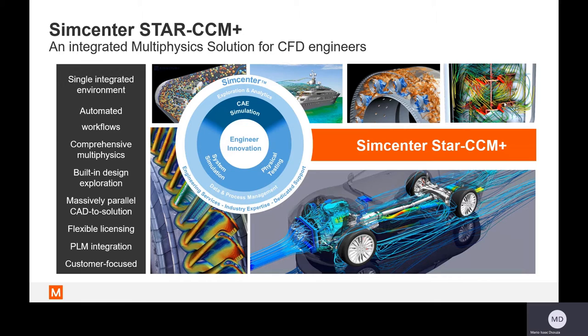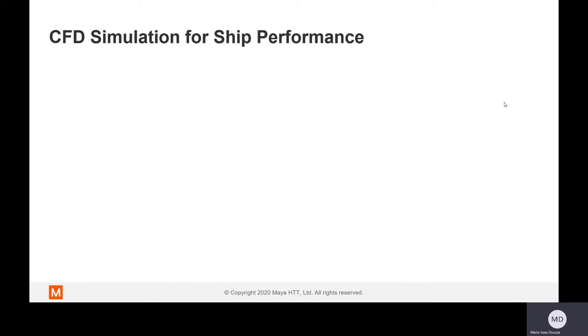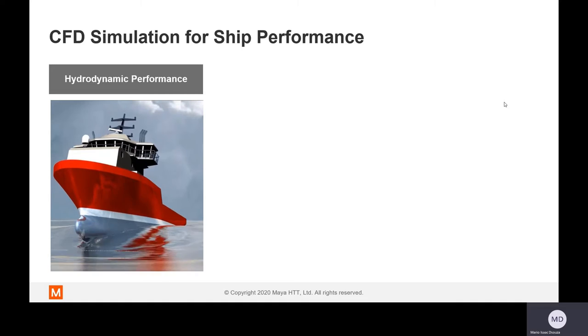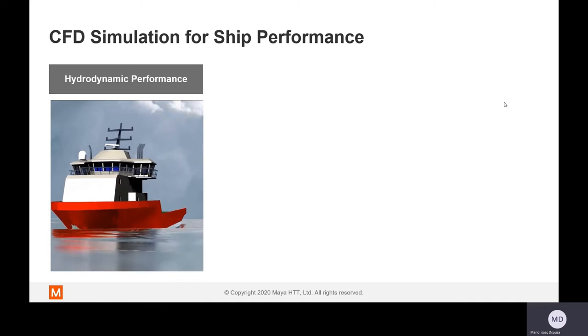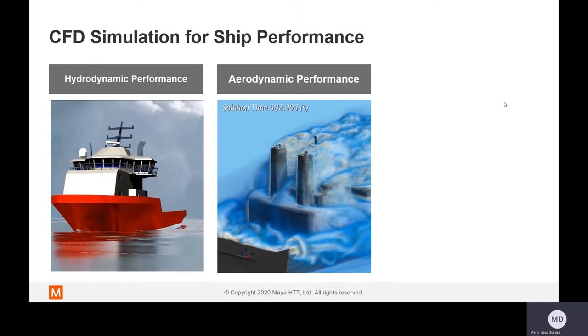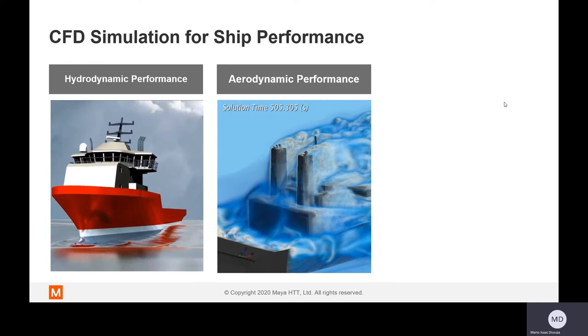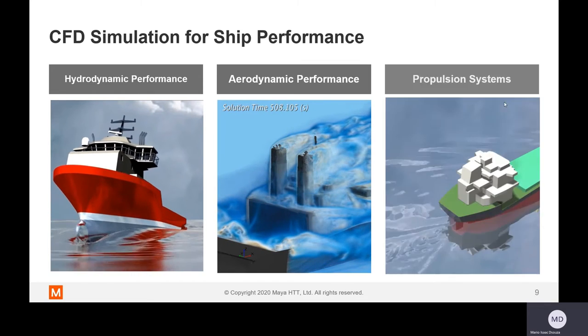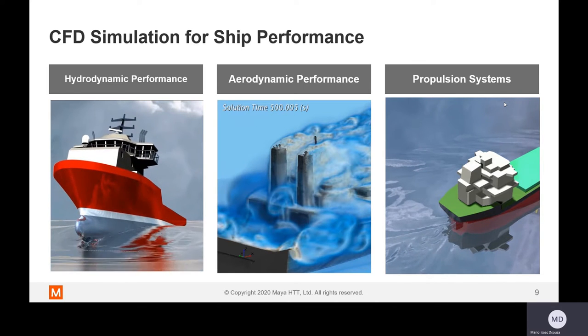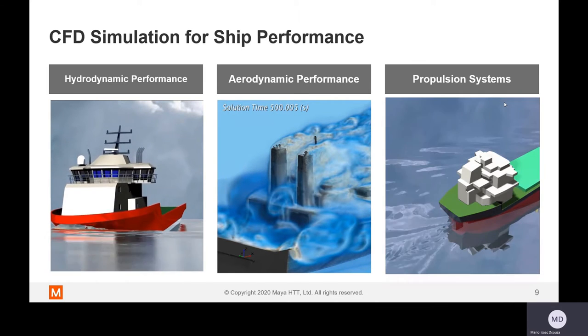I'll now focus on the use of CFD simulations for analyzing and optimizing ship design performance. We can classify improving ship performance into three main categories: hydrodynamic performance, that is the interaction of the free surface between water and air and the structure; aerodynamic performance, which is the interaction of the structure above the water with air; and propulsion systems — analyzing the drive mechanism beyond just propellers and simulating the performance of associated systems.